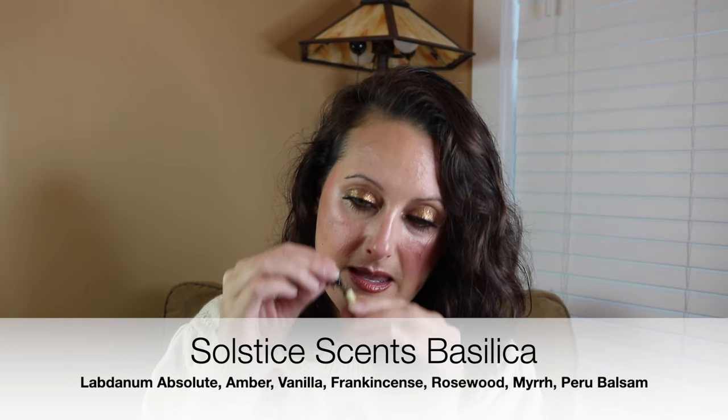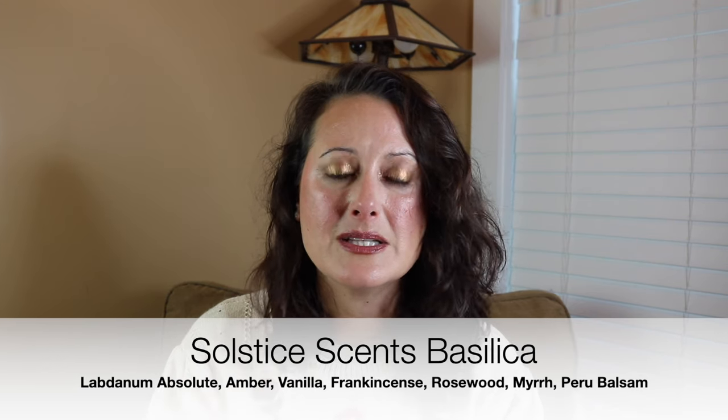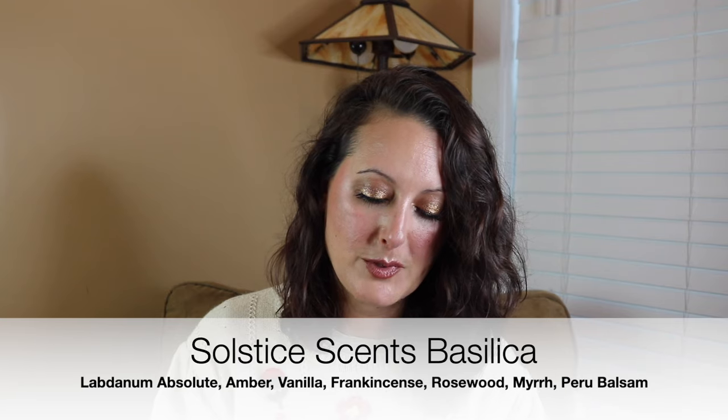She sent a sample of a Solstice Scents fragrance called Basilica. Oh my gosh, this is beautiful. It's like a woody incense fragrance — warm, kind of dark, woody incense. Really beautiful. I'm going to be excited to test that one.